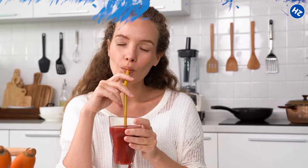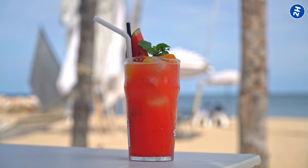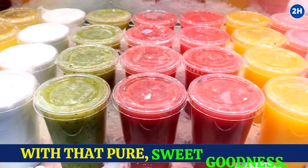And let's not forget the taste — nothing beats the flavor of freshly blended watermelon. It's like summer in a glass. Store-bought versions just can't compete with that pure, sweet goodness.